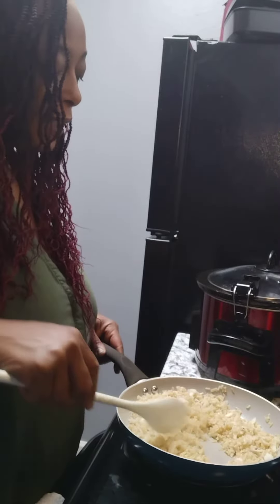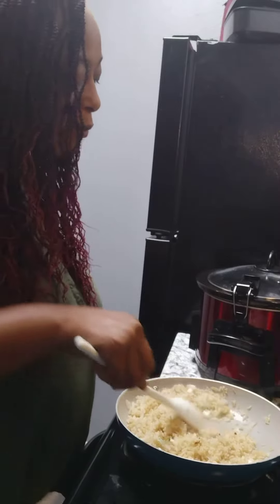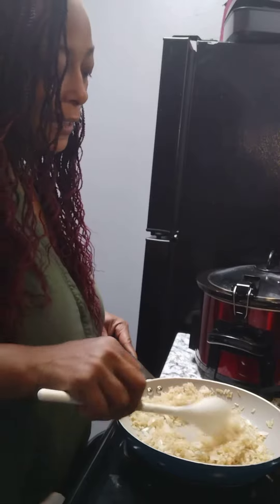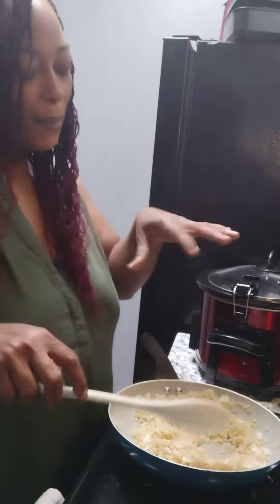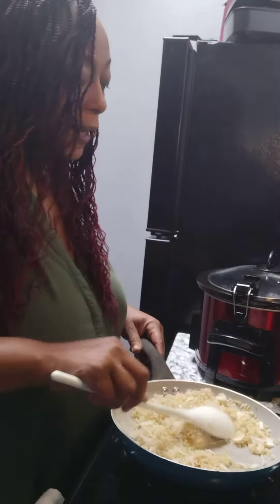Now, I've done this also with white rice. For a spicy rice, I boiled the white rice, put it in the skillet just like this, get a pack of brown gravy mix, put it in there with your butter, and add just some onion and fresh jalapeño.